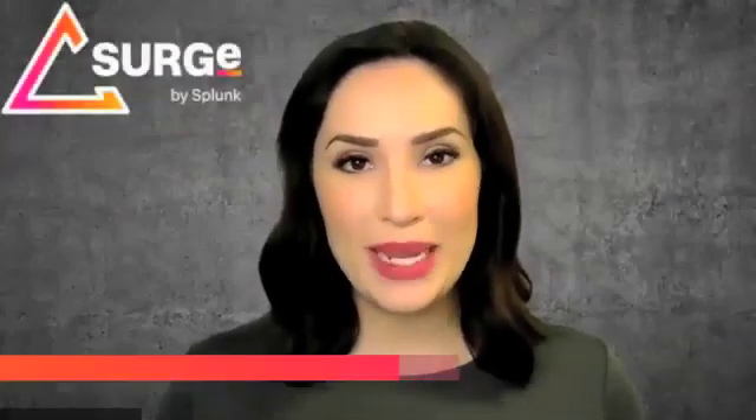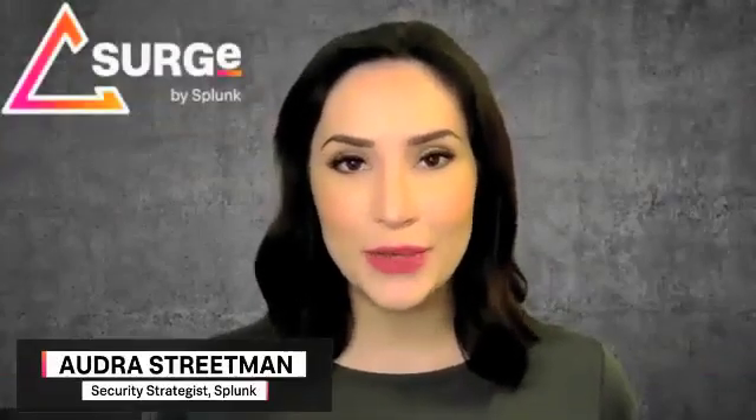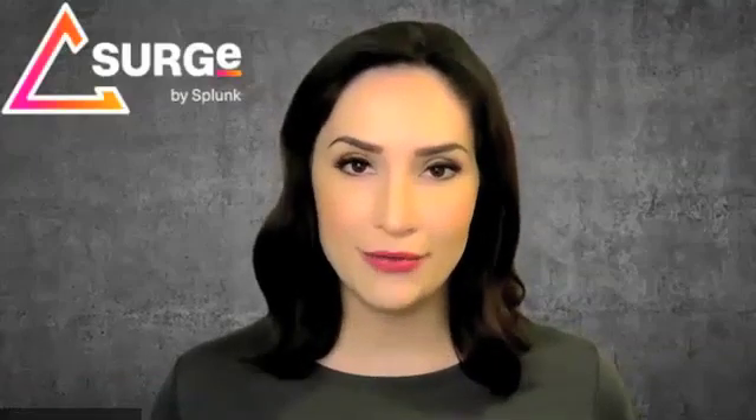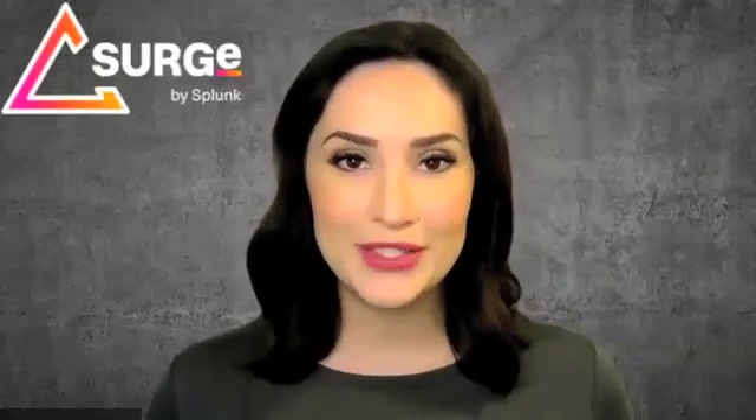You may have seen a new white paper from Splunk Surge that compares ransomware encryption speeds from groups like Conti, Babook, and REvil. Well, today we have even more research to share with you.